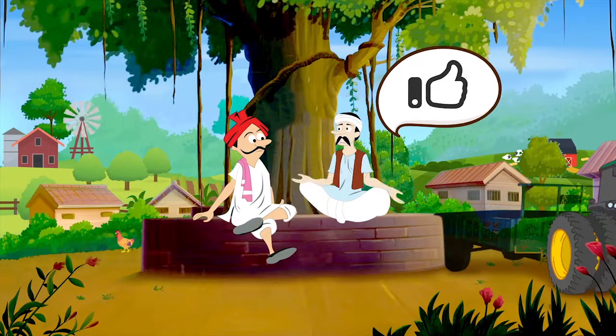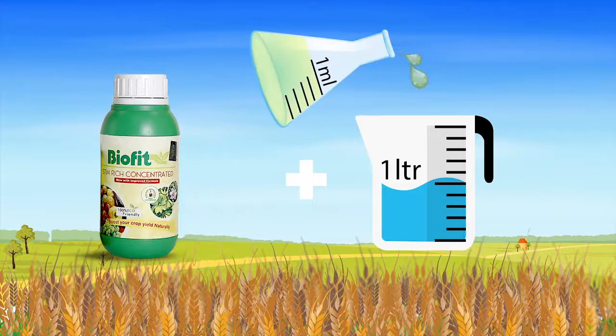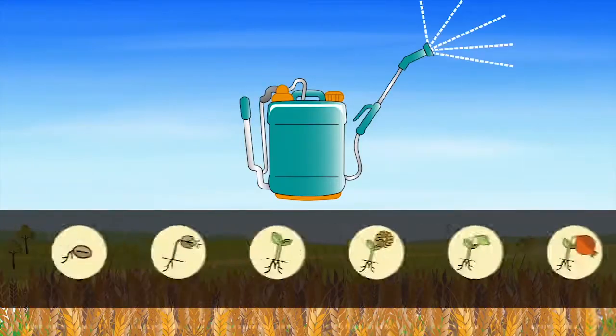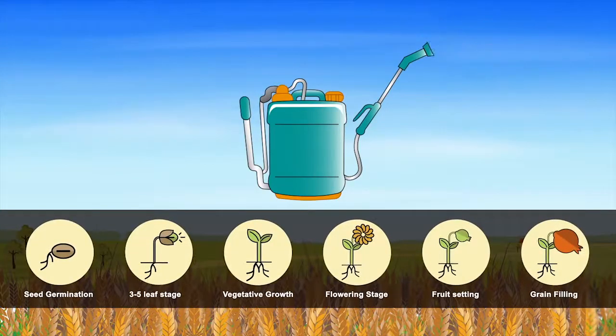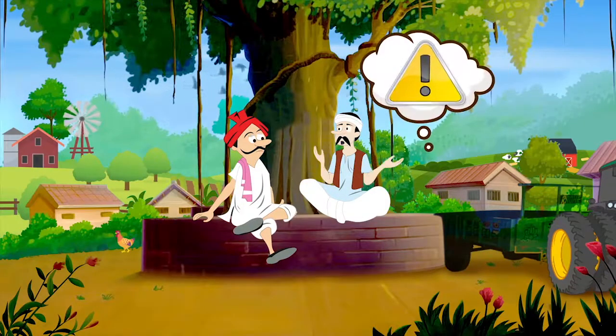I would certainly try this product on my farm. Please tell me how to do it. It is very simple — just add one milliliter of Stem Rich to one liter of water and spray it during every important stage of your crop.